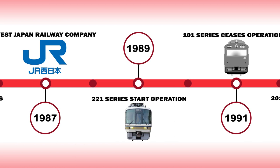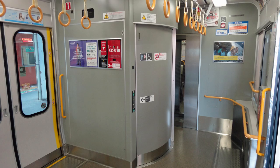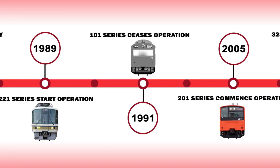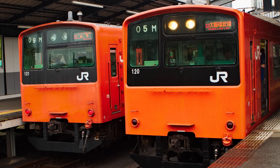1989 would see the 221 series enter service on the loop line. The train developed by the West Japan Railway Operator primarily serves the Kansai region. Upgrades in 2012 saw the rolling stock receive interior improvements such as new universal toilet access, provision for wheelchairs, and flip-up seats next to the doorways. 1991 would see the end of an era when the 101 series was retired after serving the loop for 30 years. With the introduction of the new millennium, old rolling stock would be repurposed to the loop line in 2005. The 201 series would be transferred from the Keihanshin line, another line operated by the West Japan Railway Company.